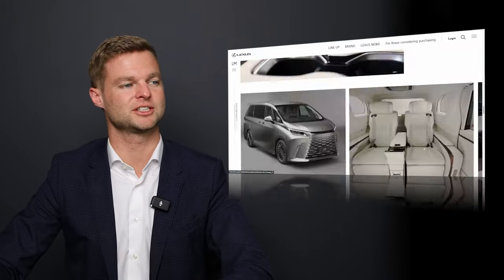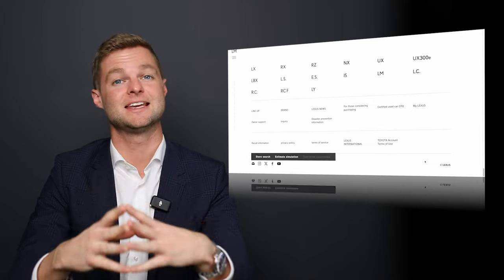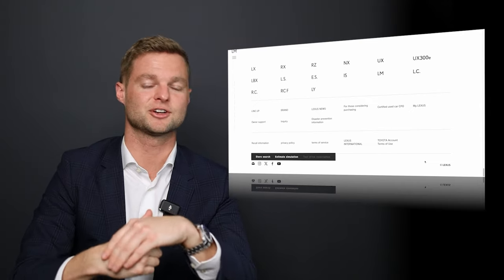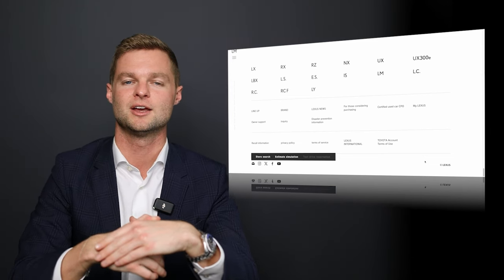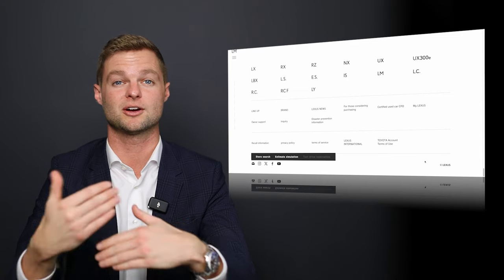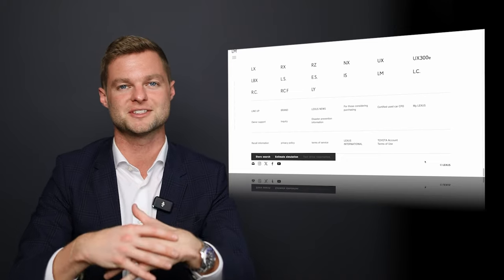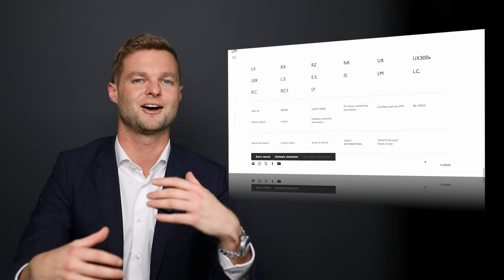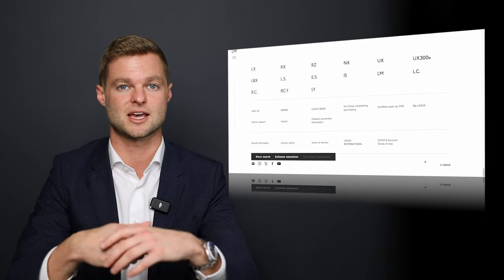So this begs the question — where does this fit in the North American market? And the answer is it doesn't. The reason the LM has never come to North America is because we don't really have a market for people who buy cars to be chauffeured around in. When we do have cars like that, us North Americans prefer SUVs with an off-road rugged look, like Escalades and LX 600s.